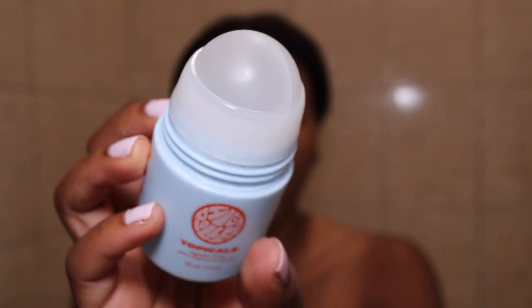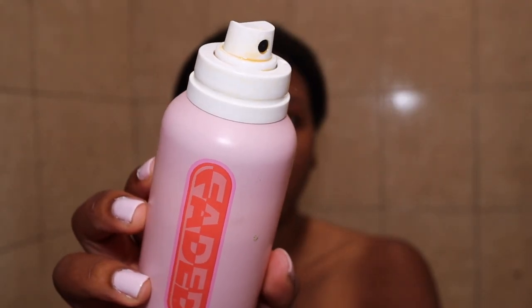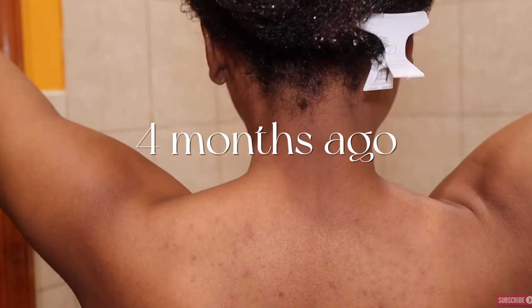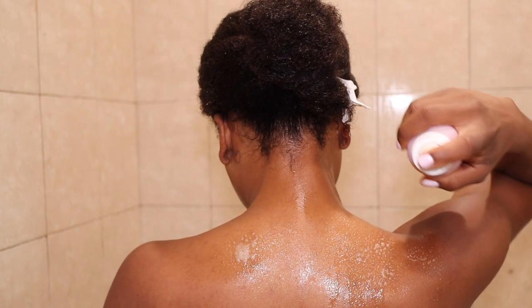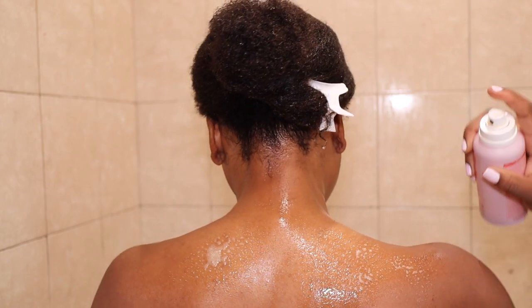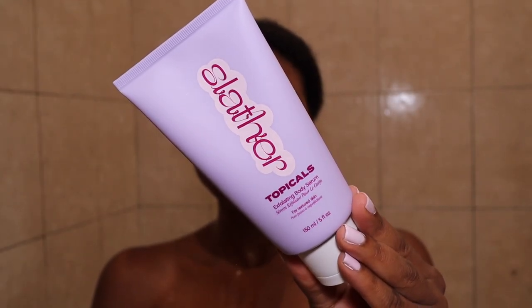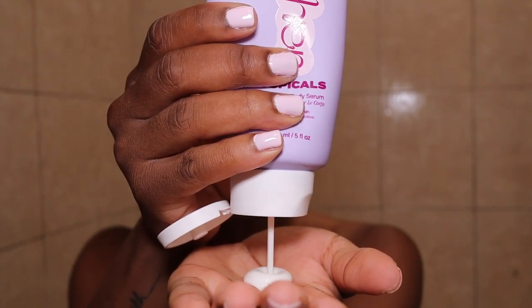Out of the shower, the first thing I do is my body care — I do not play about this. First I go in with the Topicals Ingrown Tonic, which is amazing for ingrown hairs, then I layer it with the Topicals Faded body mist to help with pigmentation in that area. I also spray it on my back — you saw what my back looked like four months ago versus now, so this product works. I also apply it to my armpits, but don't put deodorant on top right after. Topicals is a black-owned brand.